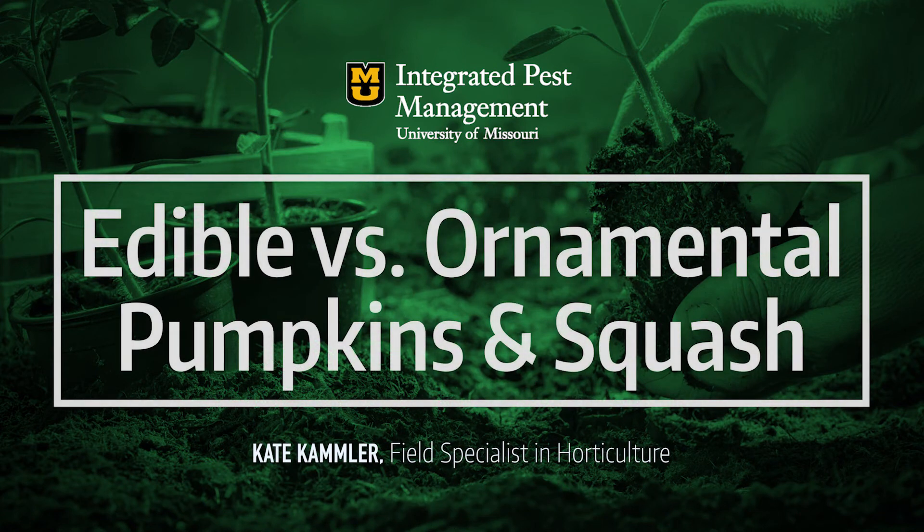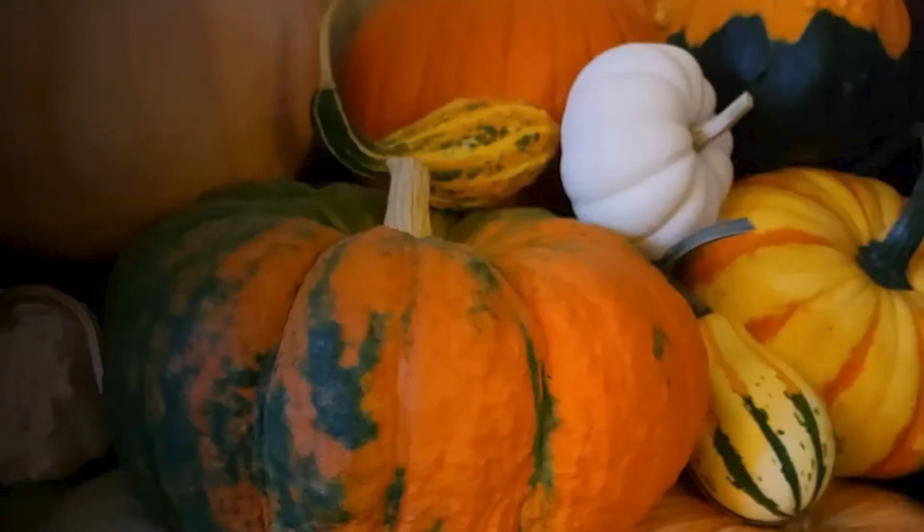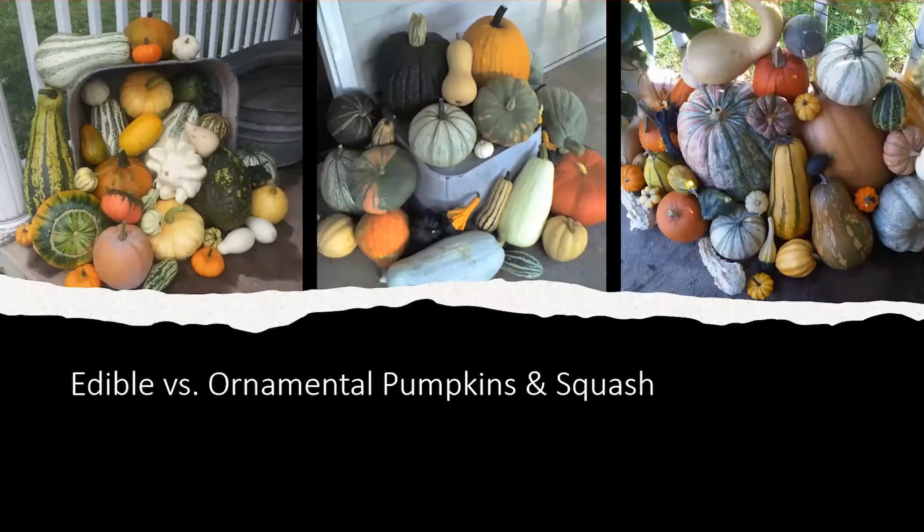It's decoration time and you can find lots of different pumpkins, squash, and gourds out there. I get asked a lot what's edible and what's not. The reality is that in these pictures, a lot of these are edible and a lot are not so edible — I consider them decorative or ornamental.